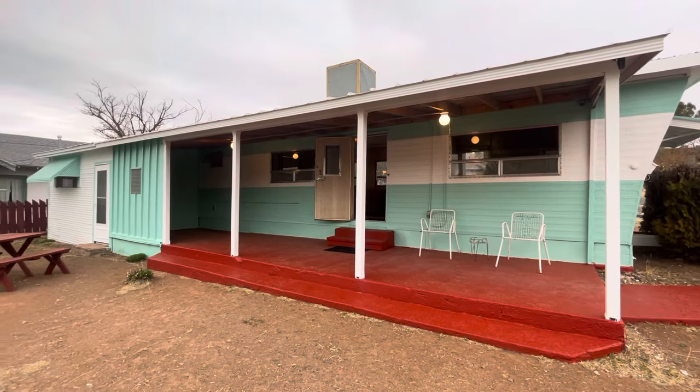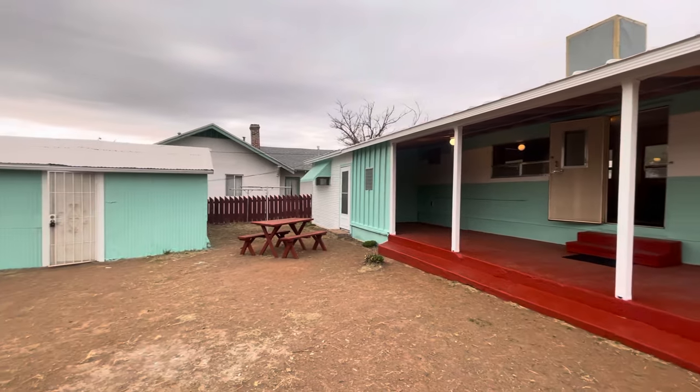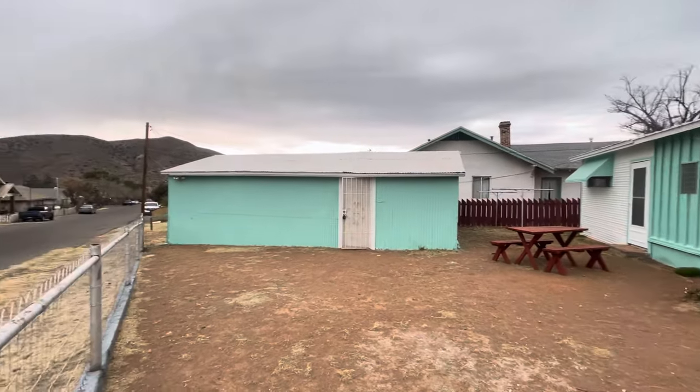Hi, this is Maggie with Habitation Realty. Today I'm showing you a very special property located in Warren in the Bisbee area.